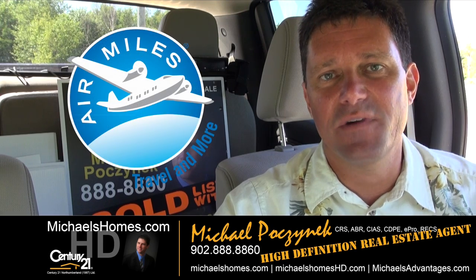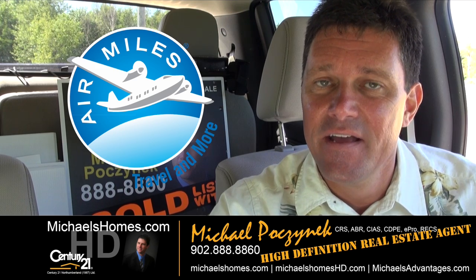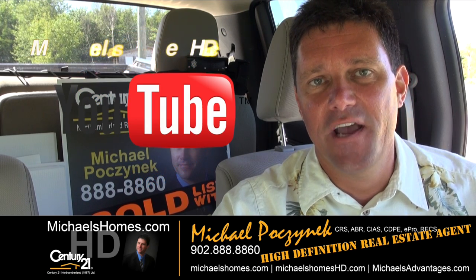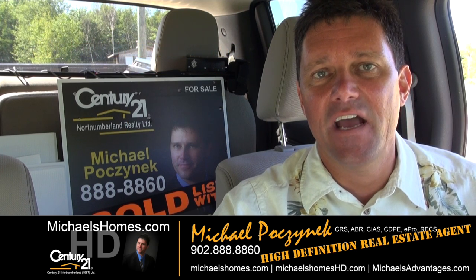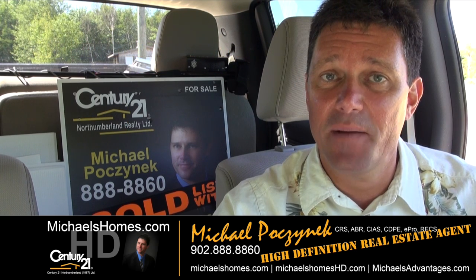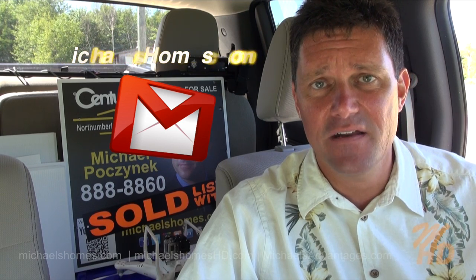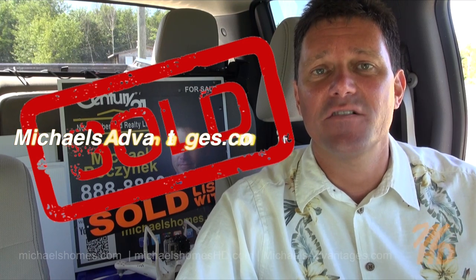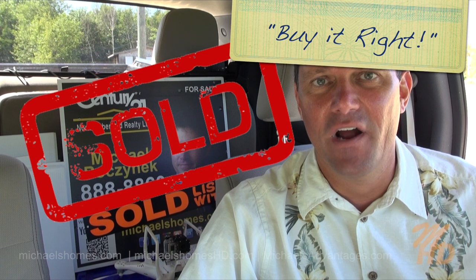Thank you for watching my video. That concludes my coverage on my five acres in Seacow Pond. Make sure you subscribe to my YouTube channel at michaelshomeshd.com. And for PEI real estate tips, tricks, traps, and new listings, my weekly newsletter at michaelshomes.com. And if you're looking for an agent that gets excited even over oceanfront lots and going down back roads to do a listing, look at michaelsadvantages.com. Thank you. Have a great day. And remember to buy it right.